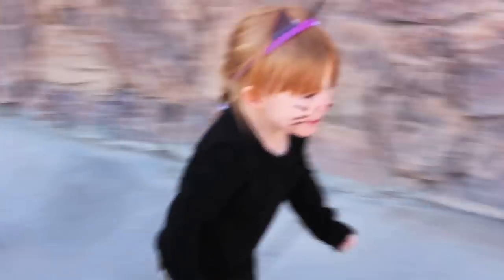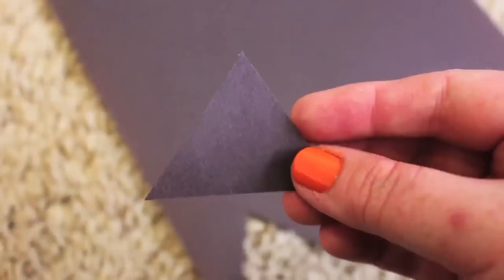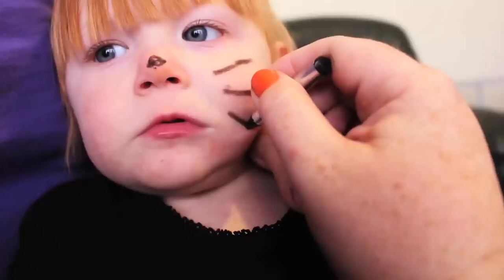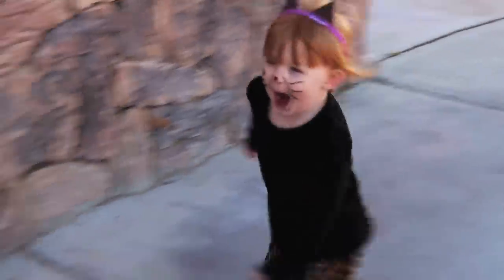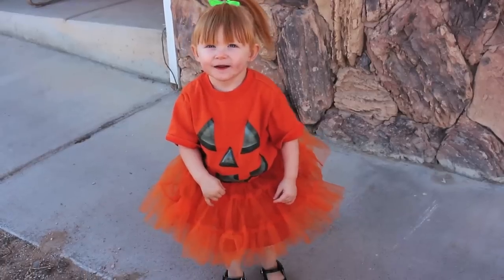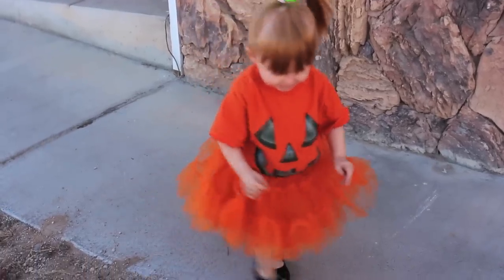For the next look, we took a plain long sleeve shirt we already had and some fun spotted pants we found at the thrift store. I took one of her mini headbands and taped on some ears I cut out of black construction paper. I added some whiskers using face paint and she was transformed into a cat. For a special touch, you can even add a tail using a piece of fabric.